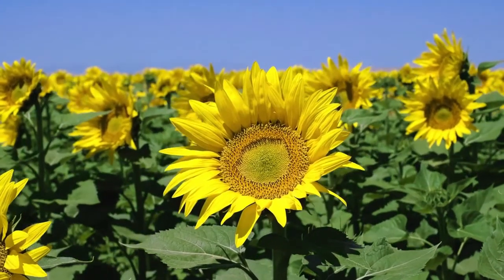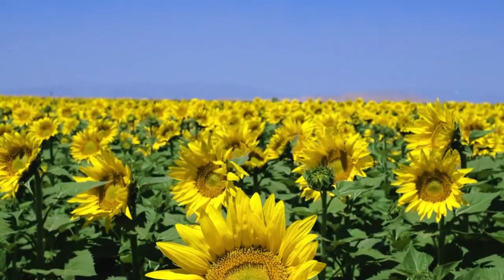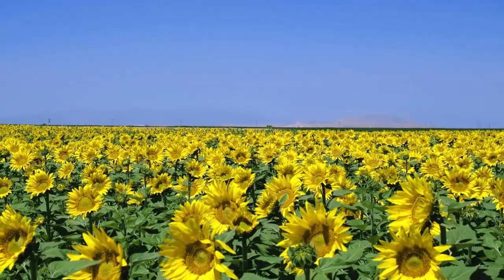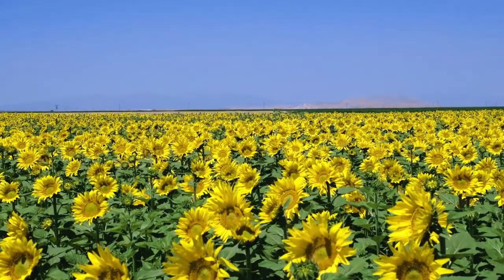The flowers not only look like the sun, they need a lot of it. They grow best with about 6 to 8 hours a day, but more is even better. They can grow as tall as 16 feet, although many varieties have been developed to thrive at different heights. Flowers planted too close together will compete and not blossom to their full potential.